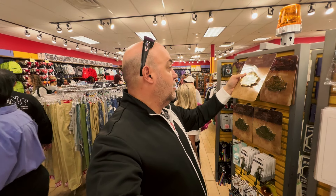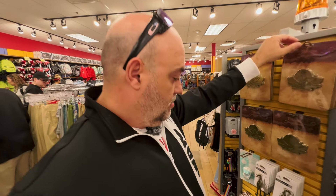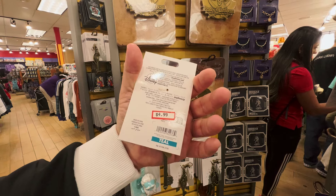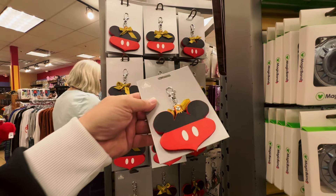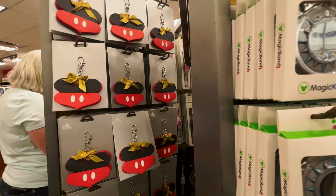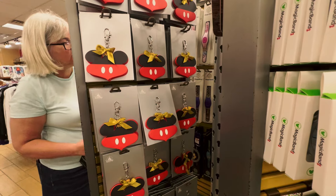You cannot keep up with all of the new merchandise! Look — this was not available when we were just doing our live stream like a half hour ago: Pirates of the Caribbean bottle openers for $7.99! How awesome is that? Another new item: they also have Haunted Mansion keychains restocked at $4.99.